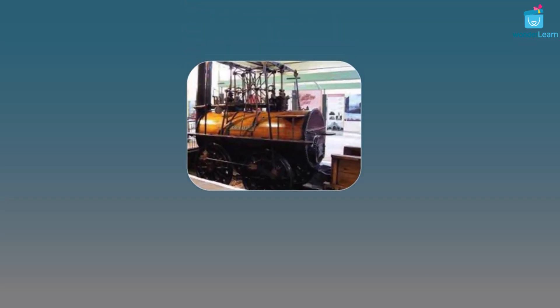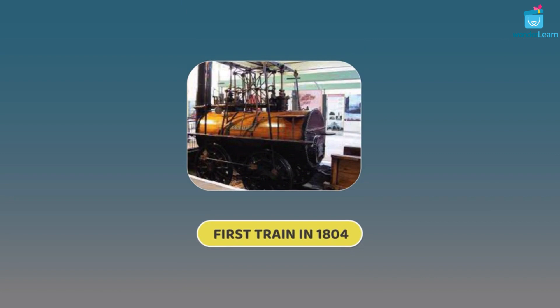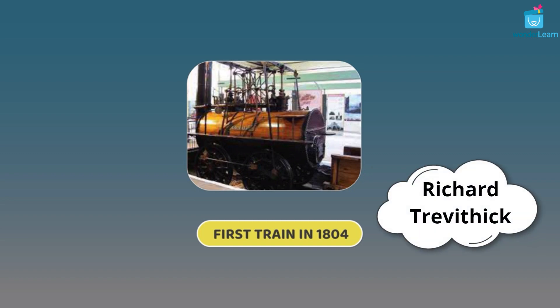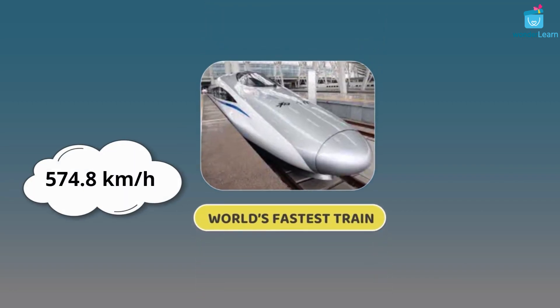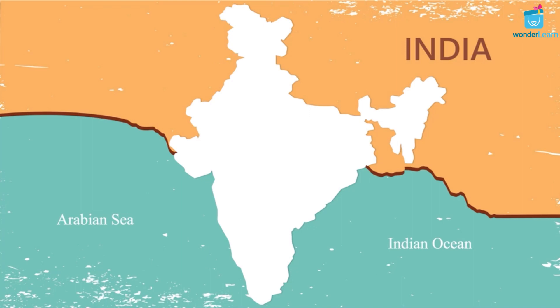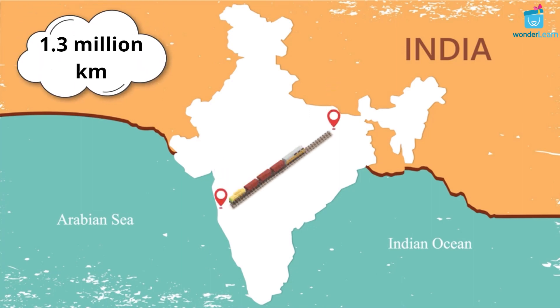The first train was invented in the United Kingdom in 1804 by a British engineer, Richard Trevithick. The current world speed record for the world's fastest train is 574.8 kilometers per hour. The world's railway network is over 1.3 million kilometers worldwide.